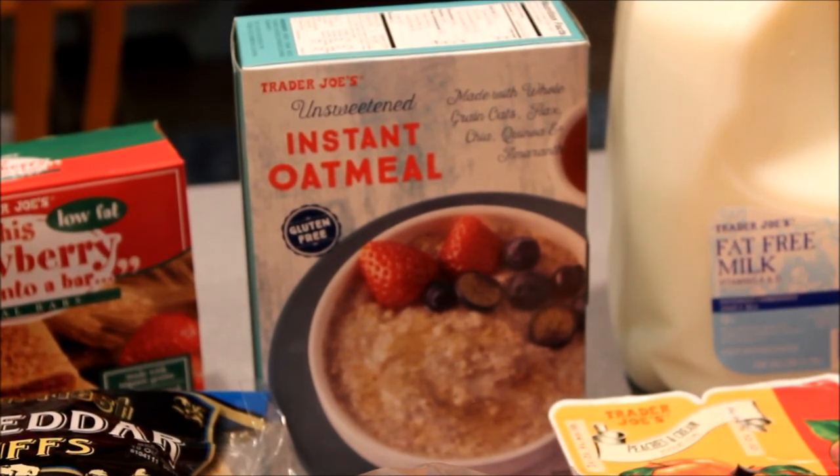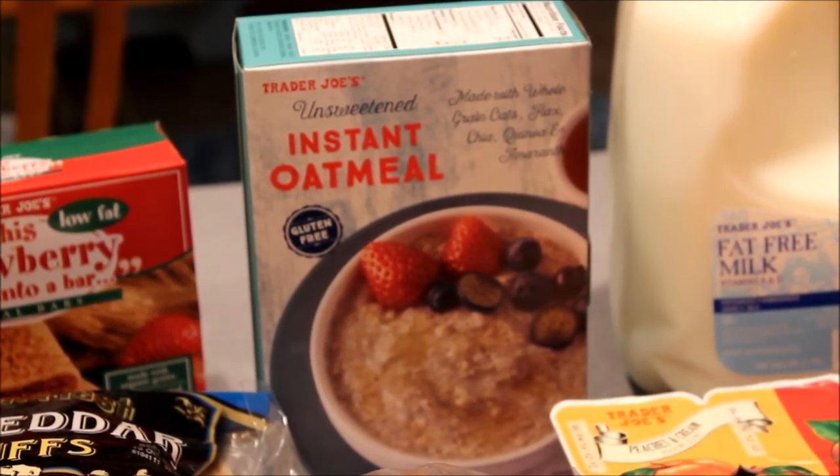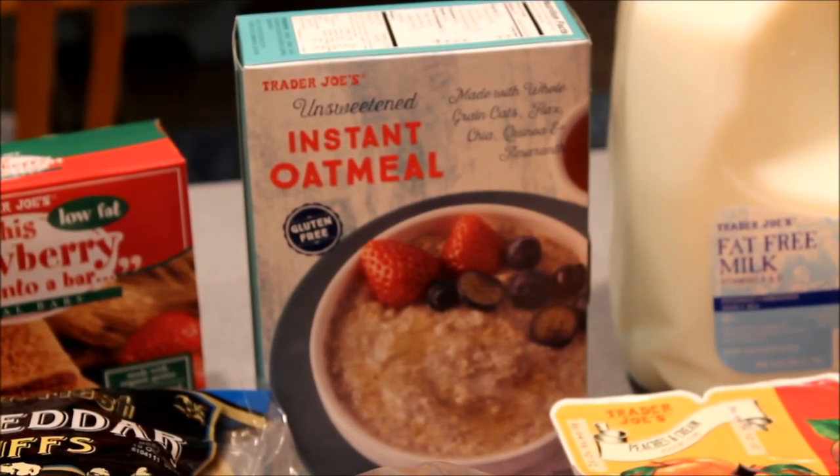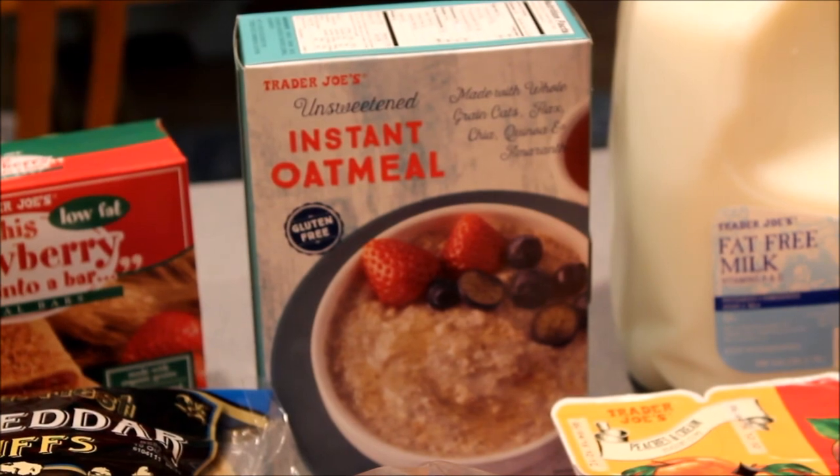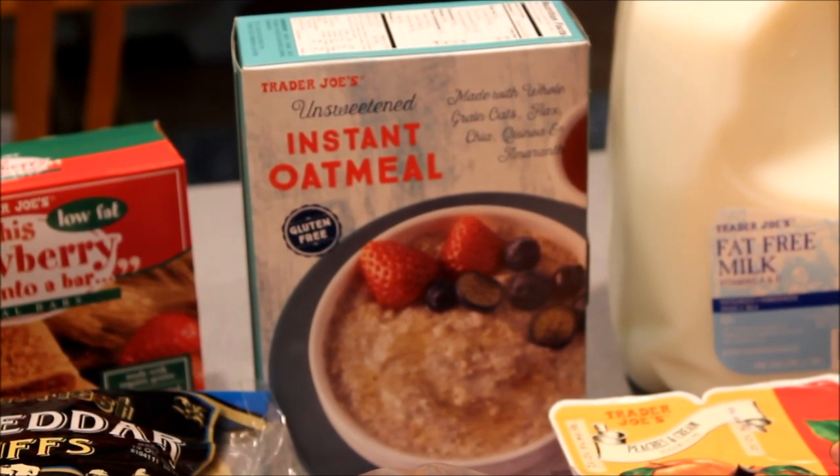I'm going to keep my serving size to one packet because it has 3.5 grams of fat per packet, and when you're having an energizing meal — an E-meal — you have to keep your fat grams under five. So I'm really excited to try this out. It should taste great and be easy for busy mornings.